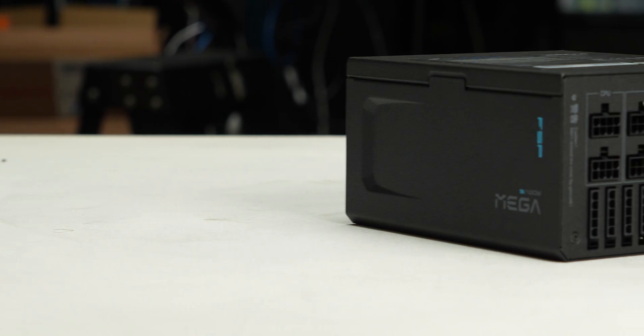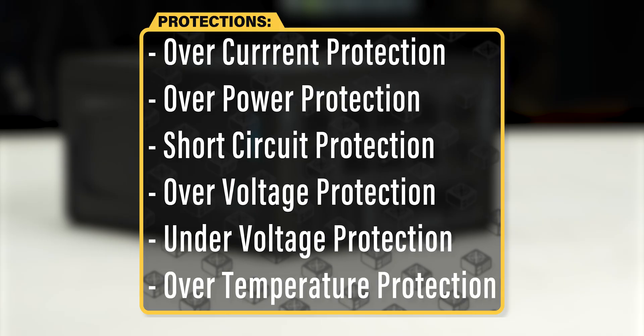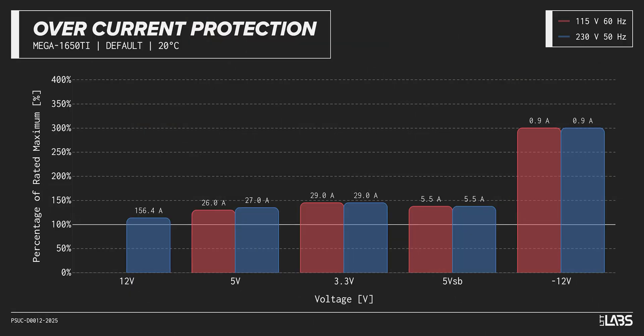The Mega Ti 1650 Watt is equipped with the protections as listed, providing the full suite of protections for you and your equipment. We measured the overpower protection to engage at a maximum of 122% of rated load, while the 12-volt rail alone is capable of 156 amps — 114% of its rating. This is lower than similarly rated power supplies, ensuring protection of the components but may result in the occasional shutdown during extremely high loads.